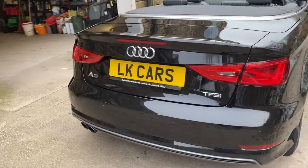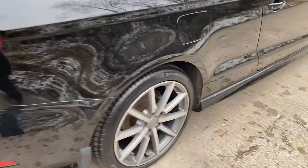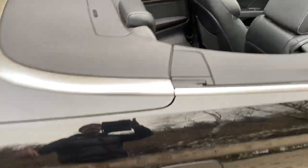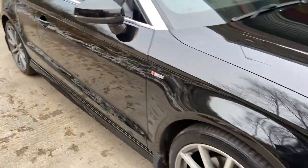Throughout the rear as well. Bumpers and the boot lid, all great. It's got a wind sock thing in the back which just clips in the back there. And same again down this side. The reflection there is great. No dents etc.